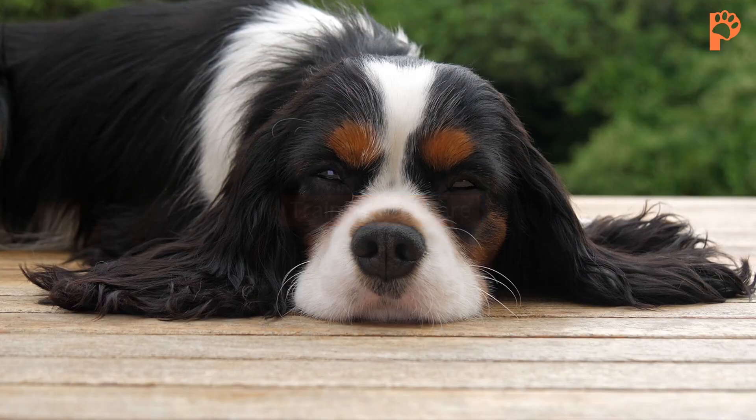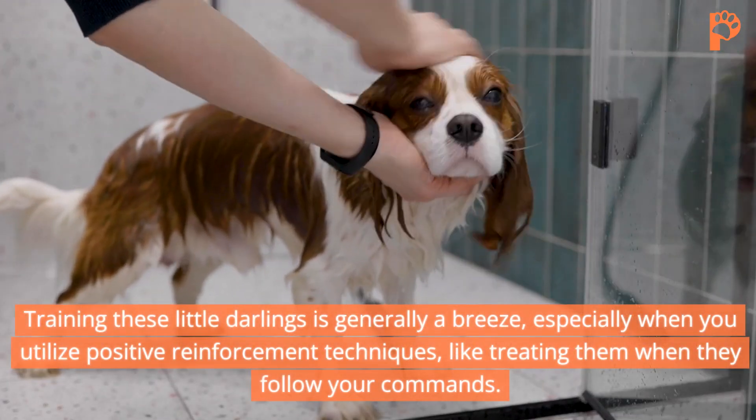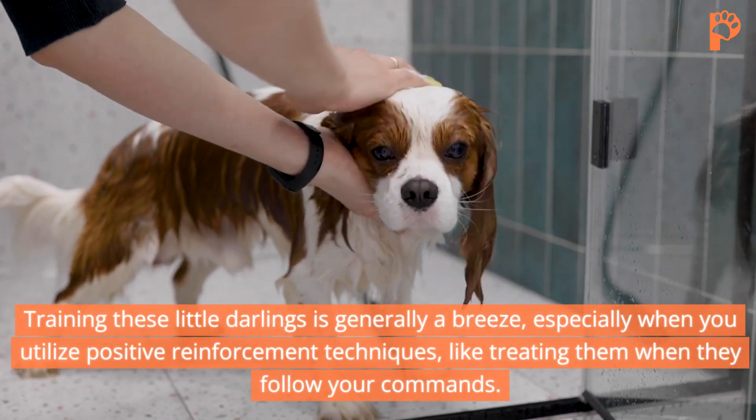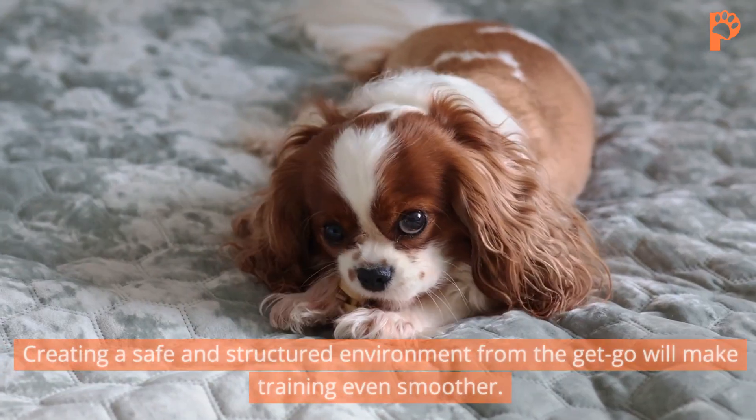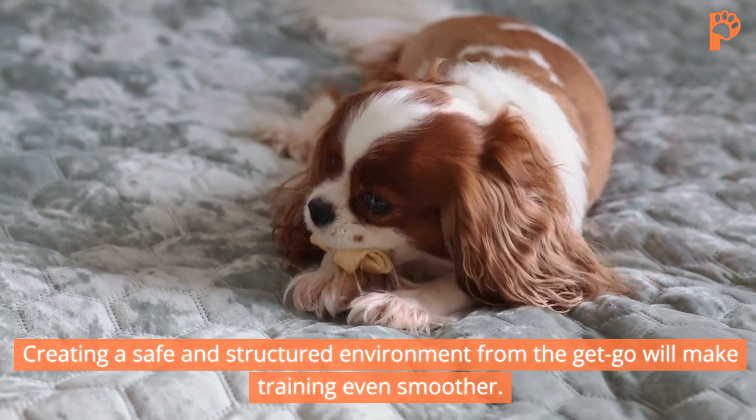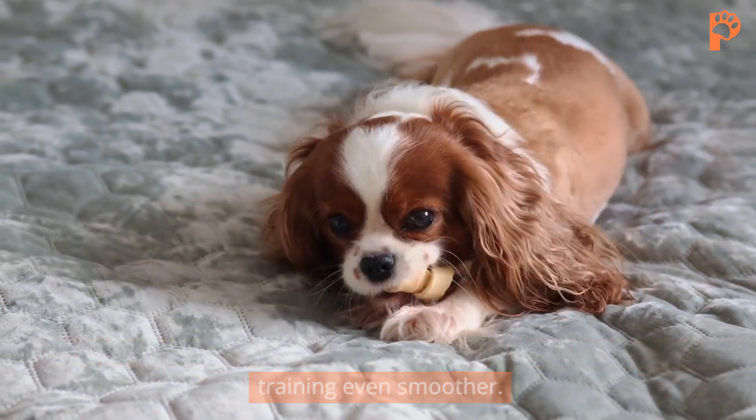Training and care. Training these little darlings is generally a breeze, especially when you utilize positive reinforcement techniques, like treating them when they follow your commands. Creating a safe and structured environment from the get-go will make training even smoother.